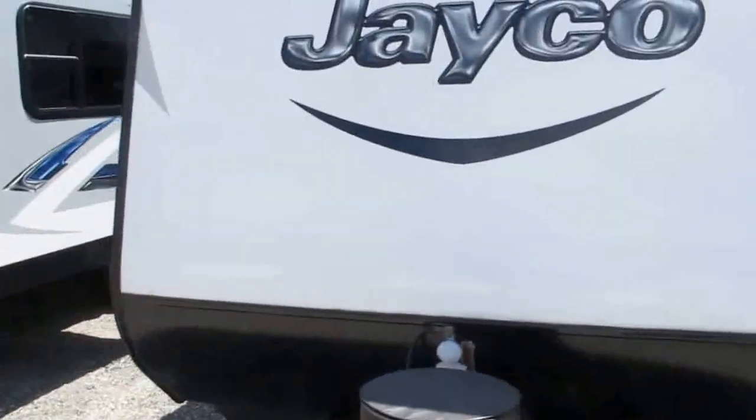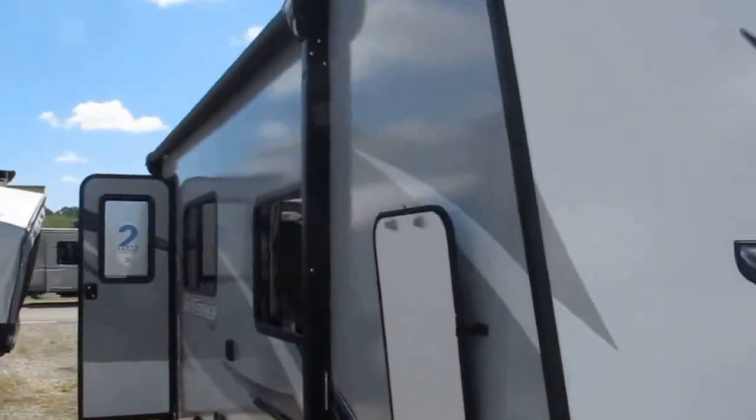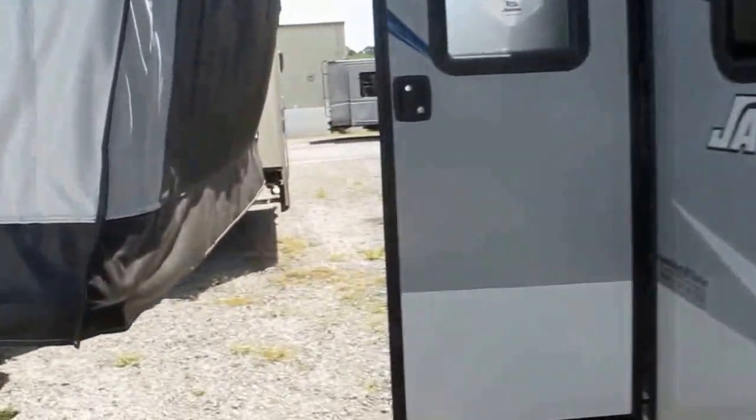This camper weighs just 3,225 pounds dry, so you can pull it with most tow vehicles on the market today. Let's take a look at the inside — I want to show you that Murphy bed as well.